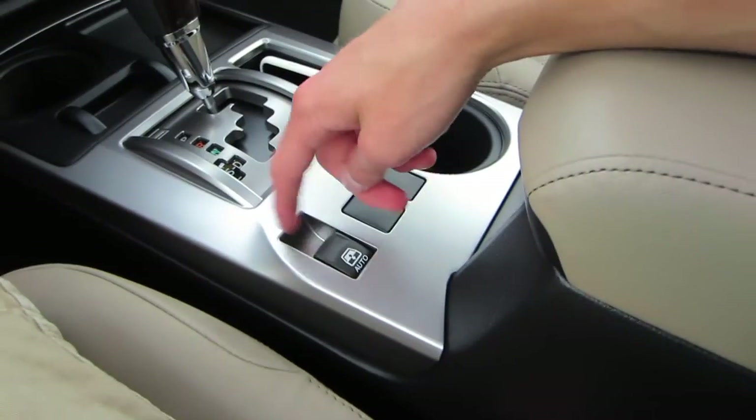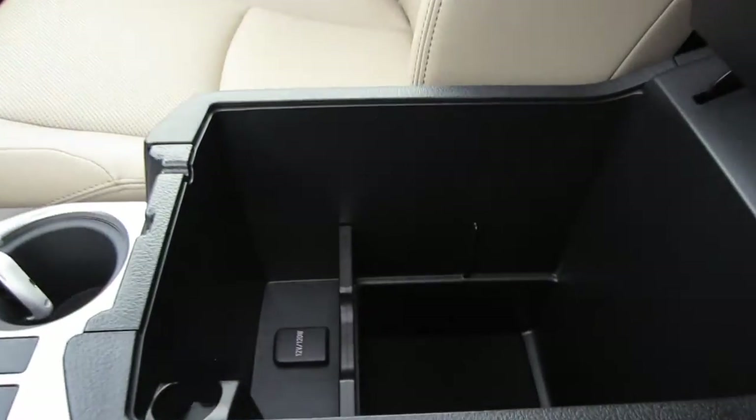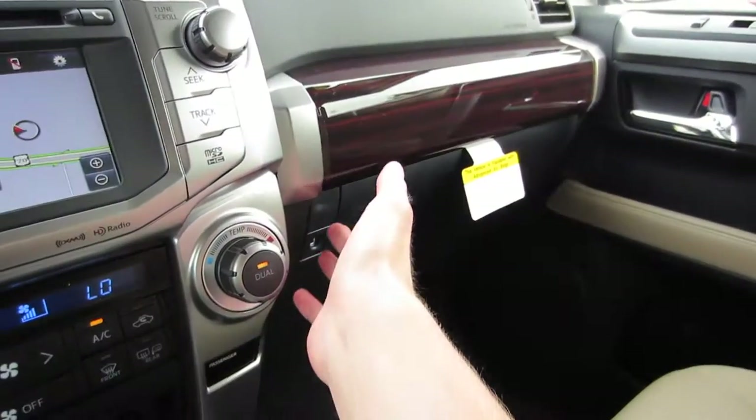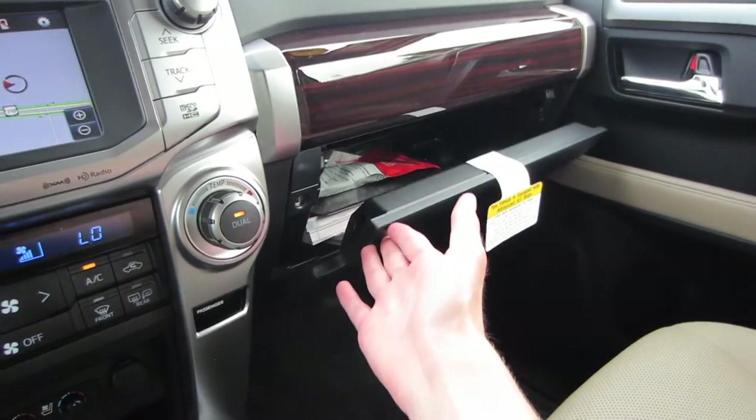Putting it in reverse, we have a rear backup camera with parking sensors. We have that rear sliding glass. Nice padded and stitched armrest. Looking inside of there, we do have a 12-volt power outlet. Now coming to our glove box, it is damped, and we do have our charger as well as our owner's manuals in there.